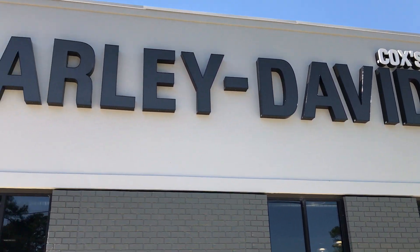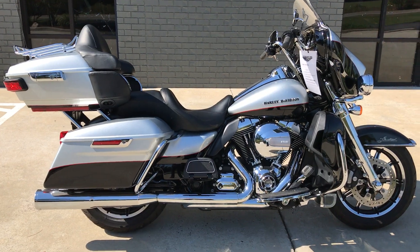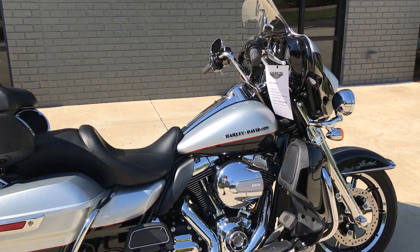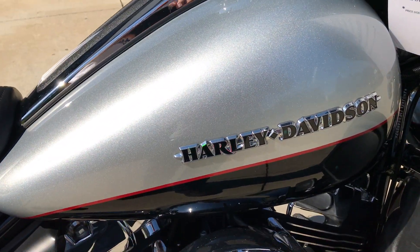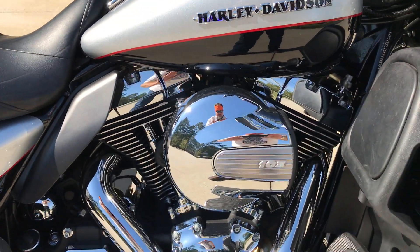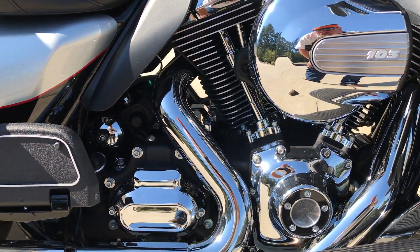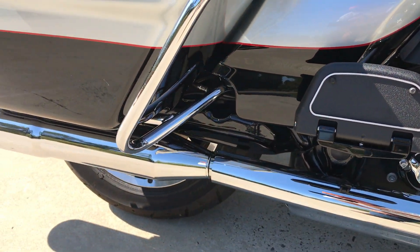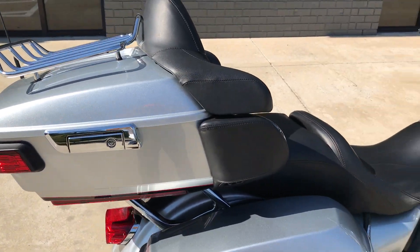Thanks for checking us out here at Cox's Double Eagle Harley-Davidson in Pinehurst, North Carolina. I'm gonna walk around and check out this pre-owned 2015 FLHTK, black and silver two-tone paint set, 103 cubic inch twin cam motor, with a stage one upgrade featuring the Vance and Hines pipes and the opened-up breather.